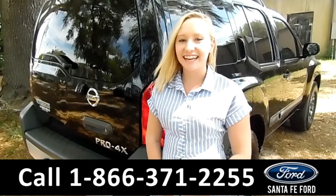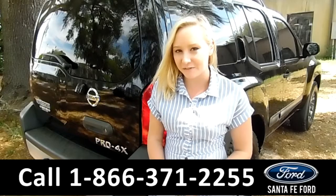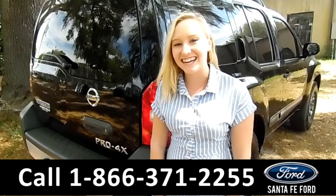That was our 2014 Nissan Xterra. For more information, you can visit us online at SantaFeFord.com or give us a call at the number below. My name is Alyssa. Thanks for watching.